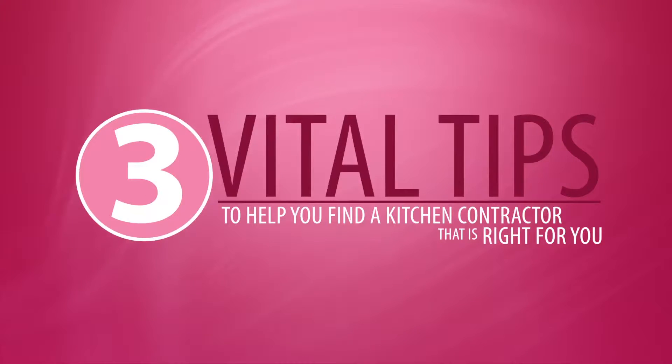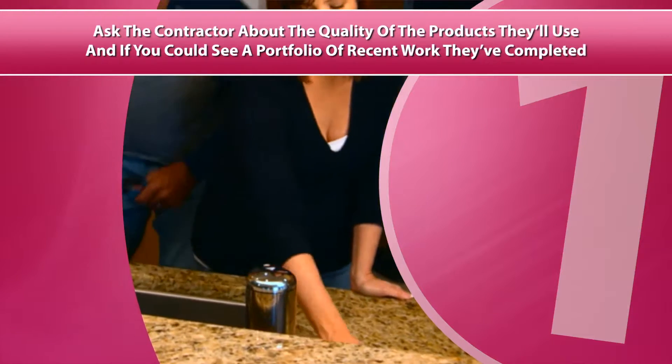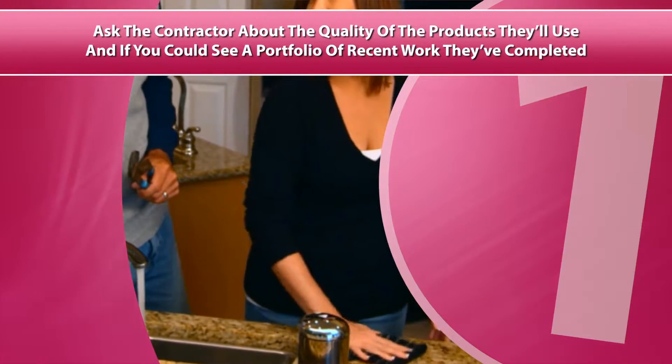The following are three vital tips to help you find a kitchen contractor that's right for you. First, ask the contractor about the quality of the products they'll use, and if you could see a portfolio of recent work they've completed.